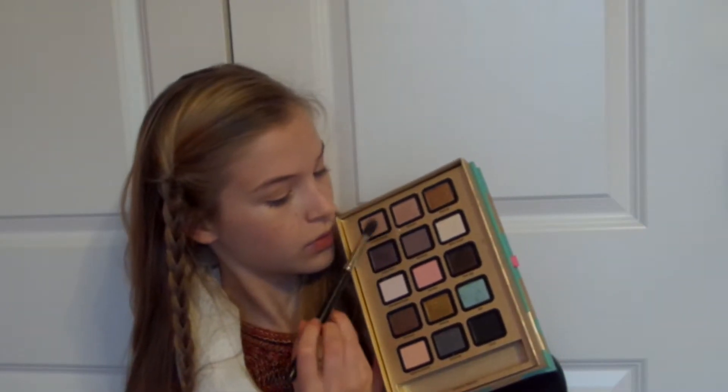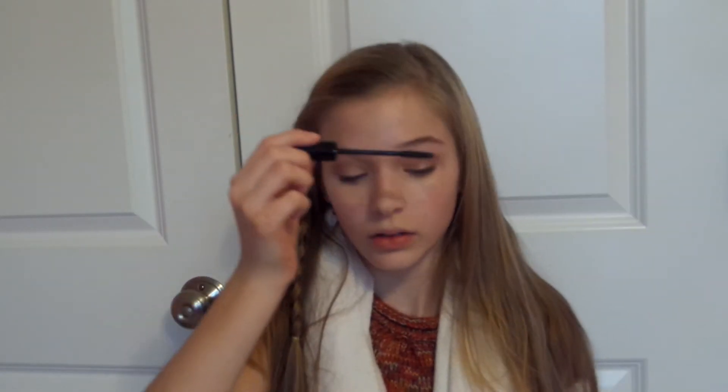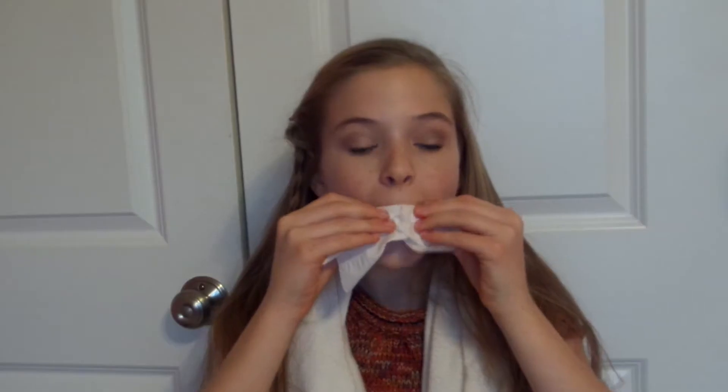Now taking the colors Cookie Dough and Mulberry, I am just mixing them and putting them into my crease. Then to finish off my eyes, I am just curling my eyelashes and applying mascara. Taking a Cranberry Lip Tar, I am applying this to my lips to add a fall-y touch. And then I am just blotting the color so it's a little dulled. And now you have completed your makeup.